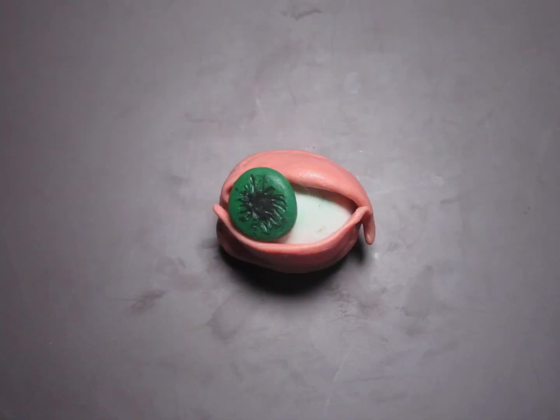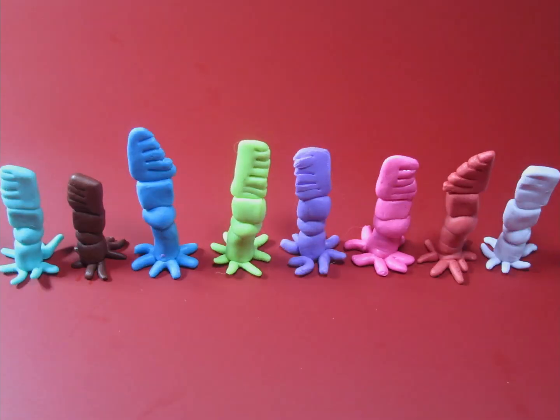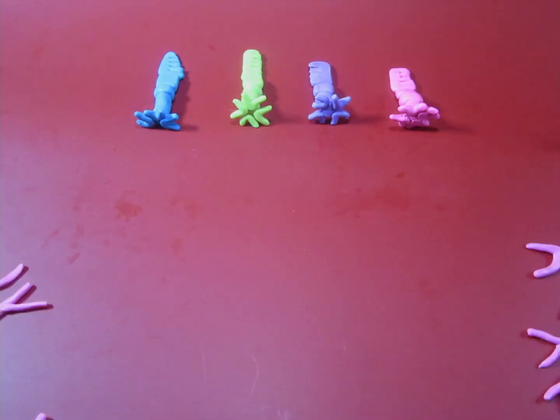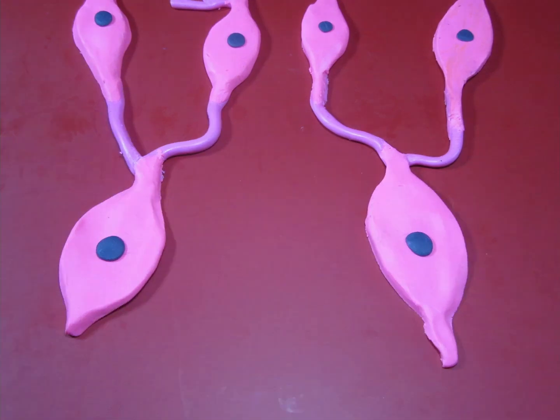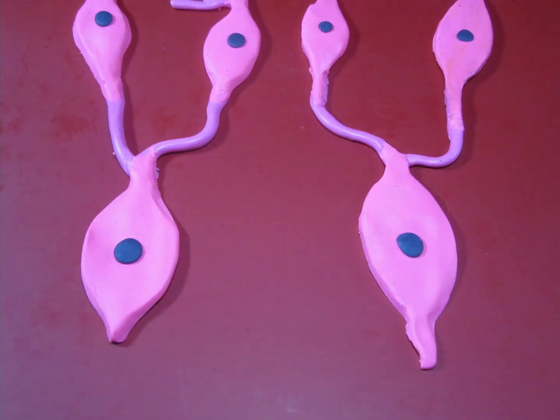Light reaches the retina, located in the back of the eye. Here we have cones and rods, which are responsible for color vision and vision in low light. There are other cells too — one group of them are called intrinsically photosensitive retinal ganglion cells. These neurons are active in response to light but do not necessarily help us see as rods and cones do.